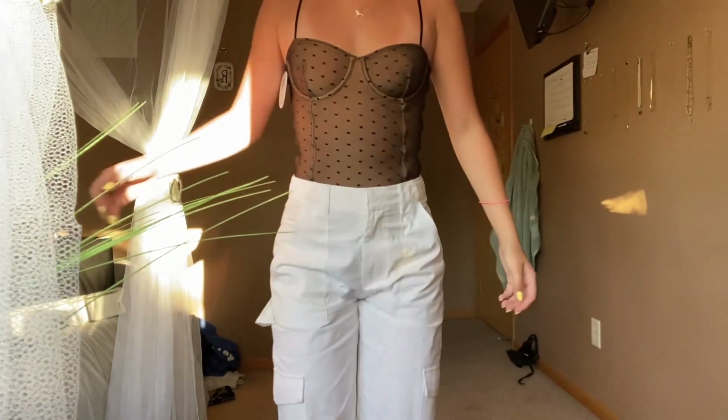Anyway, the bodysuit I had on before had buttons to clasp by your crotch. This one has clasps like a bra strap and it has three different settings — it's literally like a bra but down there. I'm literally obsessed with this.